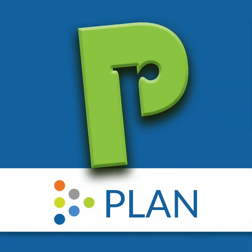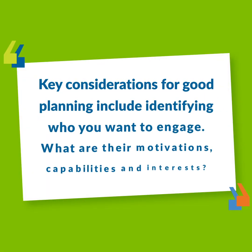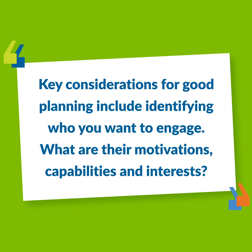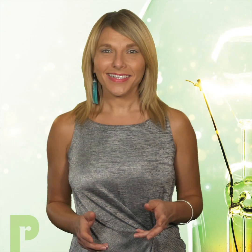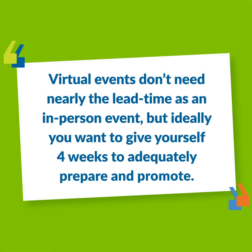The first step is Plan. Just like any event, you first set your goals and objectives and develop a plan to achieve them. Key considerations include identifying who you want to engage — what are their motivations, capabilities and interests. Understanding your audience will help you select the most user-friendly and convenient platform for hosting your virtual event. YouTube and Facebook are popular choices for live streaming, and the event's shelf life increases as it continues living on the web. Consider the timing: virtual events don't need nearly the lead time as an in-person event, but ideally you want to give yourself four weeks to adequately prepare and promote. That being said, a virtual event is also possible to conduct in just a few days if absolutely necessary.